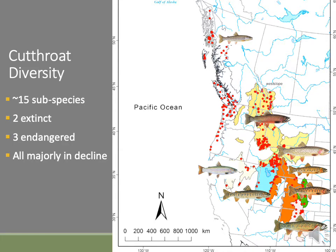Native trout are in trouble across North America, cutthroat trout in particular. Out of this one group, which contains about 15 subspecies, several are endangered, some are already extinct, and many, including the Westslope cutthroat trout of Montana, are in severe decline.